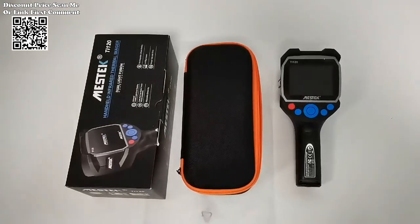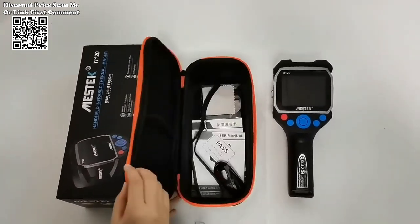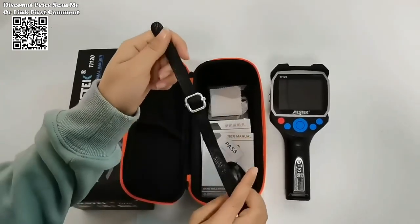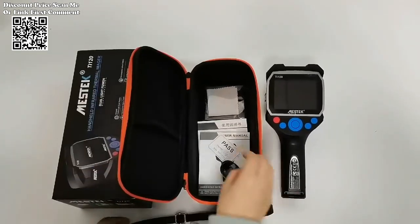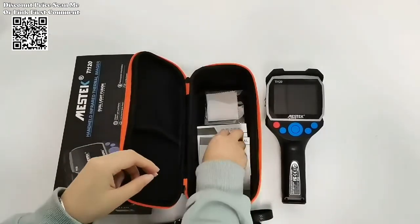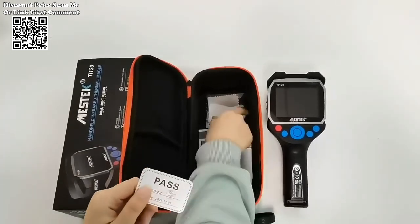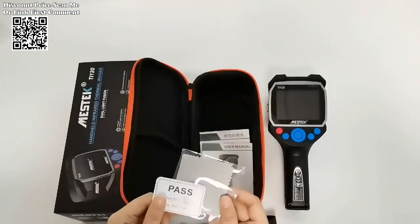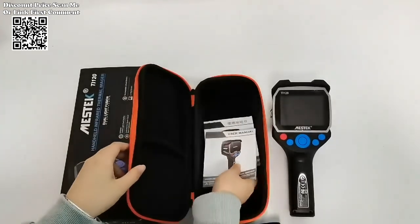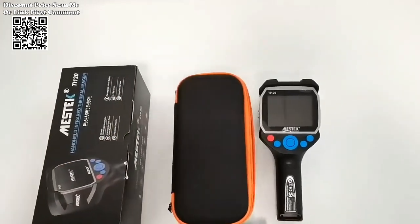An infrared thermal imager available on AliExpress is poised to transform industrial testing with its advanced capabilities and user-friendly design. Boasting a plethora of features including a 3.5-inch high-definition color screen, USB Type-C connectivity, and large storage capacity of 2,000 pictures, this thermal imaging camera offers unparalleled convenience and efficiency for professionals across various sectors.